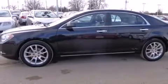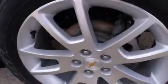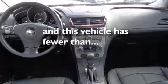Features include heated seats, Bluetooth mobile device connectivity, cruise control, leather seats, side curtain airbags, air conditioning with automatic climate control, full power accessories, traction control, speed sensitive wipers, and this vehicle has less than 31,000 miles.